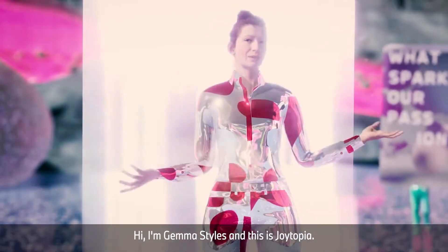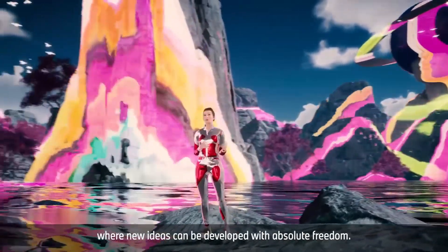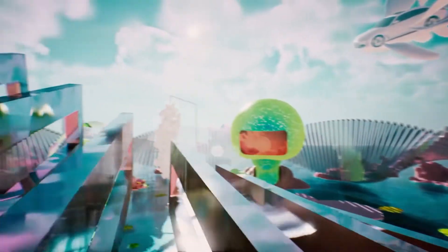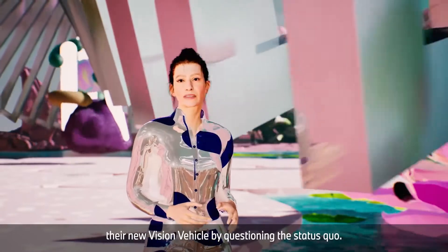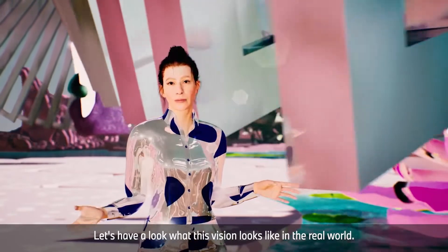Hi, I'm Gemma Stiles and this is Joytopia, a creative space without any restrictions where new ideas can be developed with absolute freedom. With openness, BMW approached their new vision vehicle by questioning the status quo. Let's have a look at what this vision looks like in the real world.